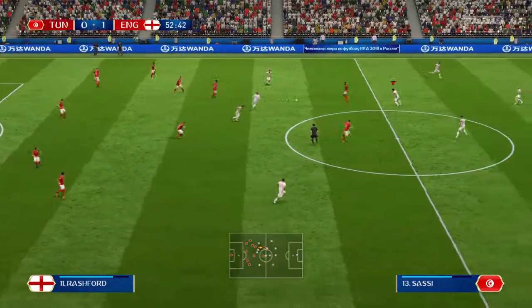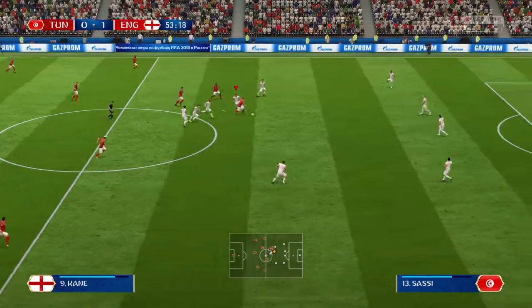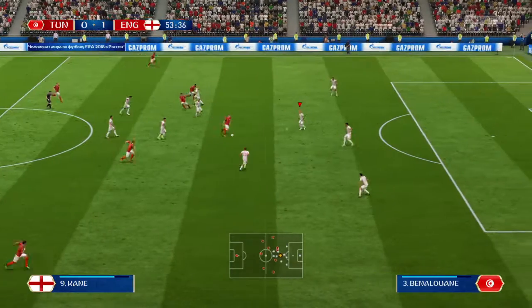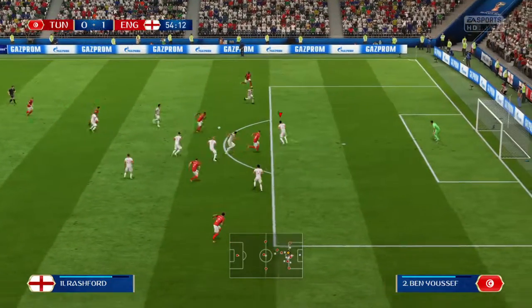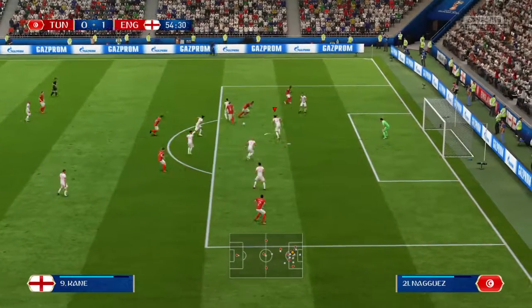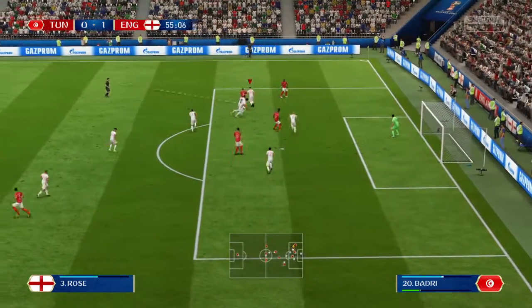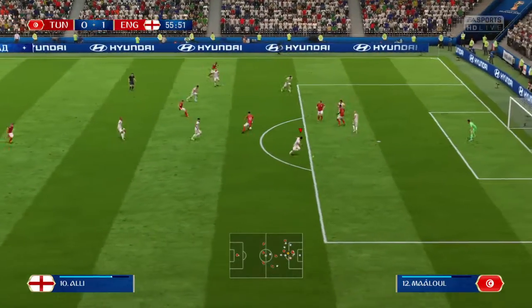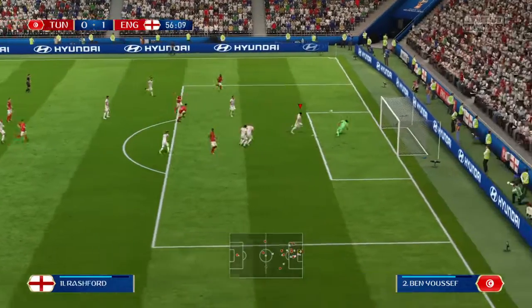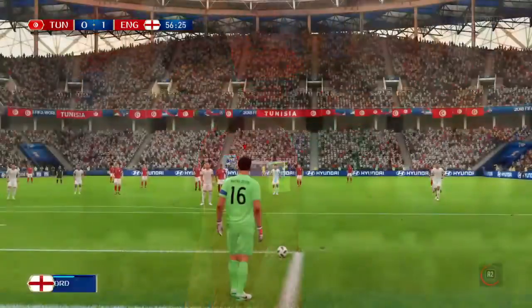Quick-witted and quick in this movement too, to intercept there. They've got numbers in this attack and it looks dangerous. Good work to read the intention of the pass — shot on, but no — he's miscued that one, miscued it badly.